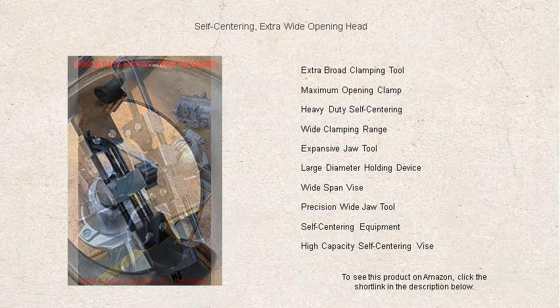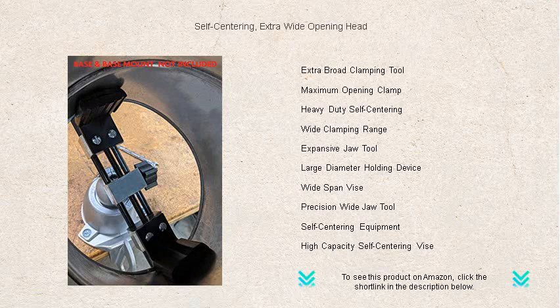Enhance your toolkit — your hands deserve the best. Order now and experience the difference in quality and functionality.